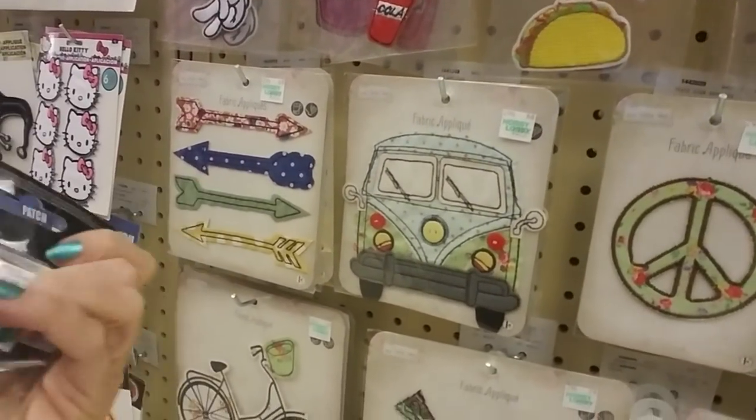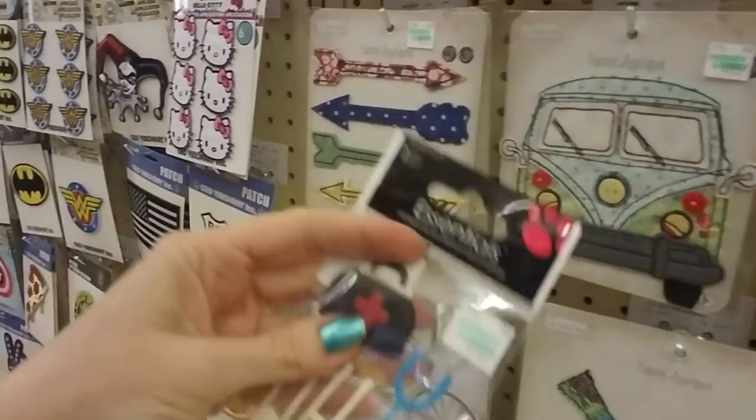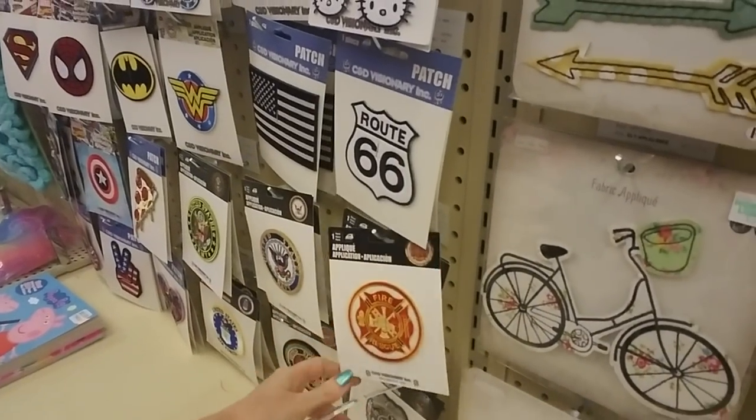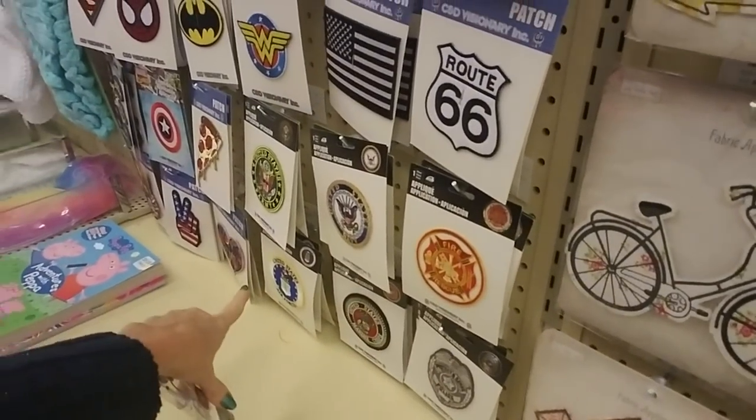These aren't appliques, these are stickers. Down here there's one for the army and the navy, and the marines and the air force.